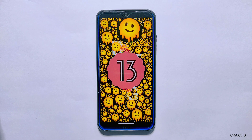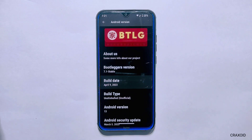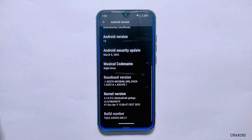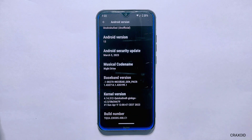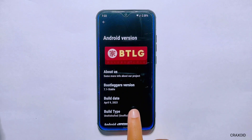As you can see, this ROM is running on the latest Android version 13, and this is Bootlegger's 7.1 stable ROM with the build date of April 9, 2023, and has an Android security update of March 5, 2023. If you look at the kernel, Quicksilver kernel is used in this ROM. I have installed this ROM on Redmi Note 8, and this is an unofficial version of Bootlegger's ROM.